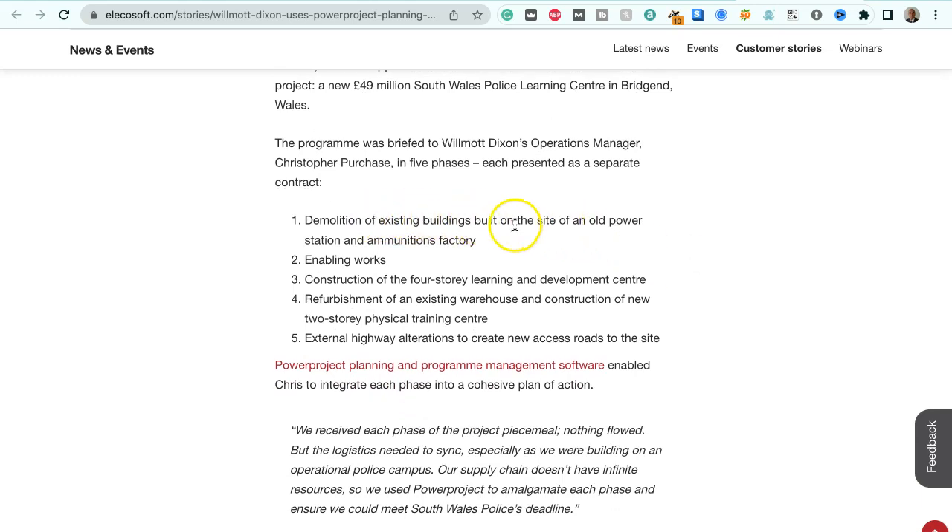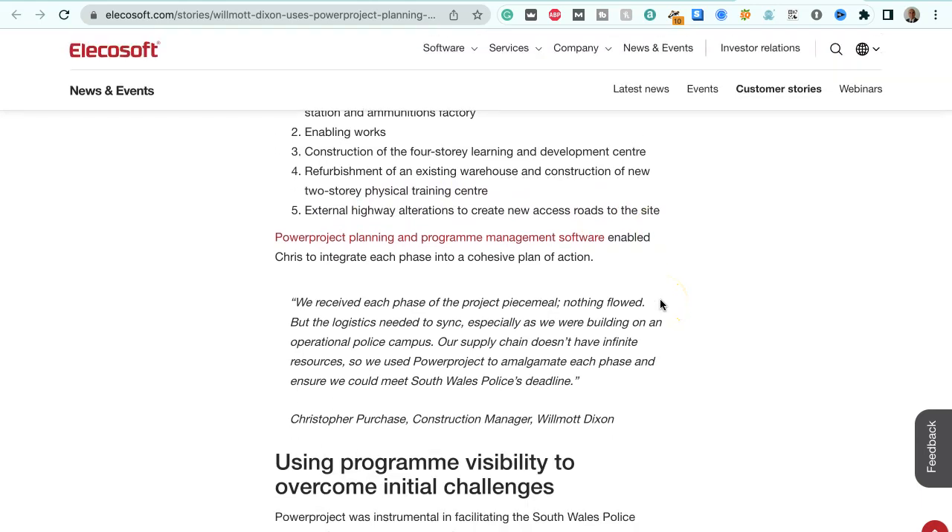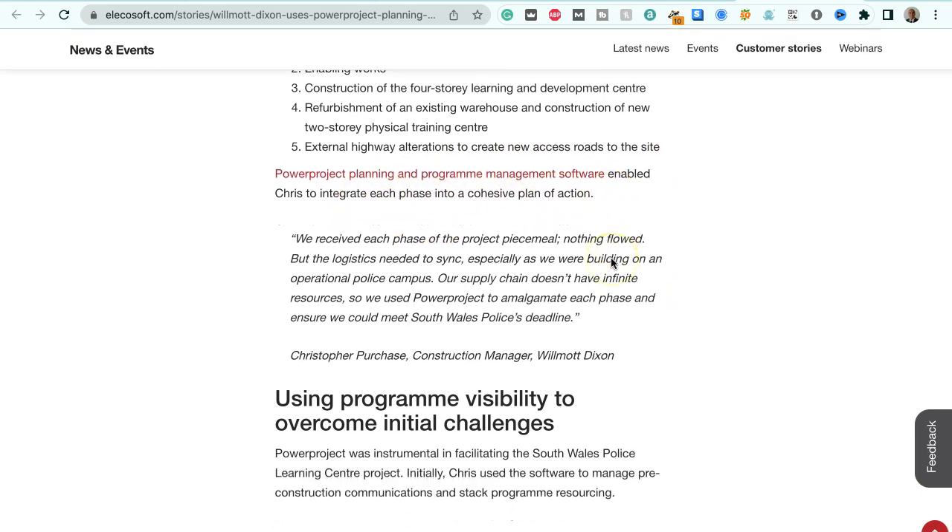The five phases were: one, demolition of existing buildings built on the site of an old power station and ammunition factory; two, enabling works; three, construction of the four-storey learning and development centre; four, refurbishment of an existing warehouse and construction of a new two-storey physical training centre; five, external highway alterations to create new access roads to the site. Power Project Planning and Program Management software enabled Chris to integrate each phase into a cohesive plan of action.